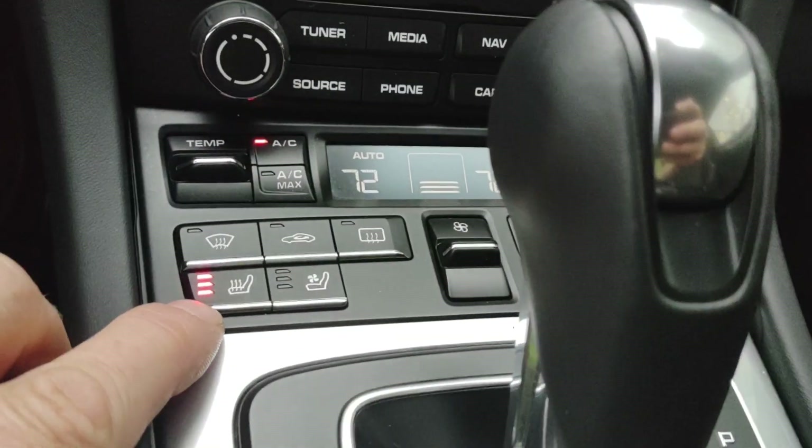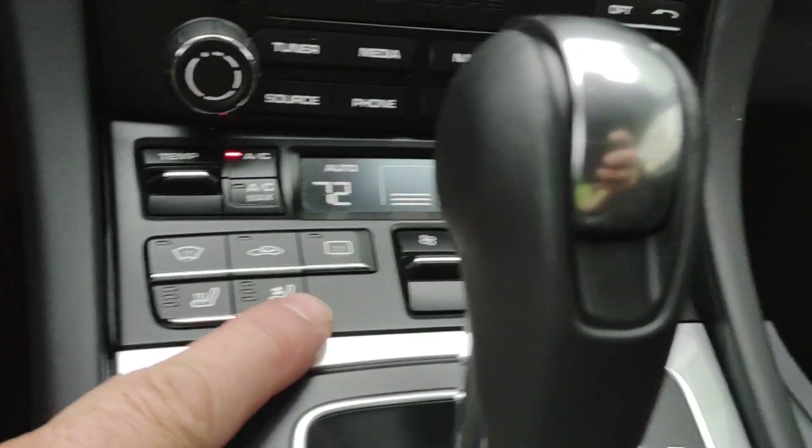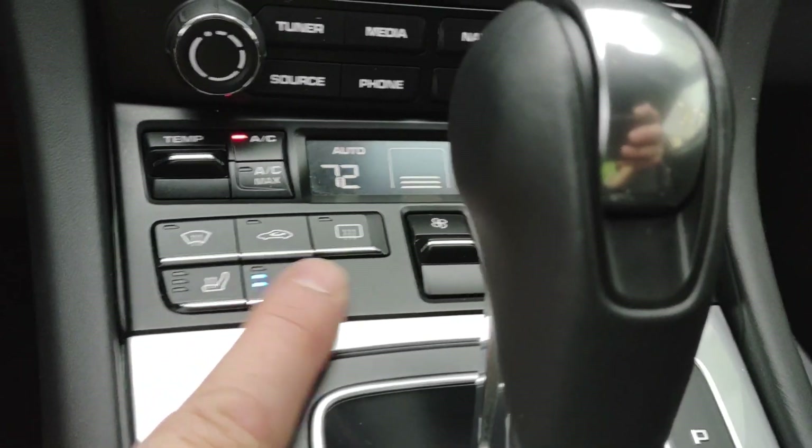Your heated and cooled seats are right here — cooled seats, see the three bars. And then the heated steering wheel is on, and that button is right in the spoke.